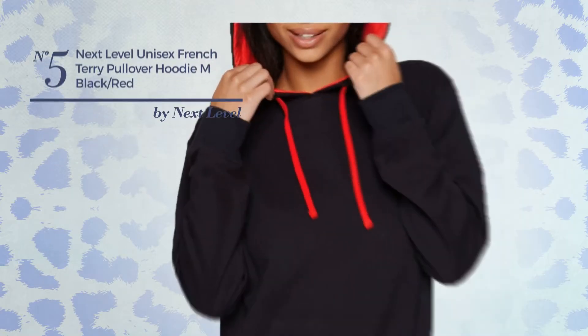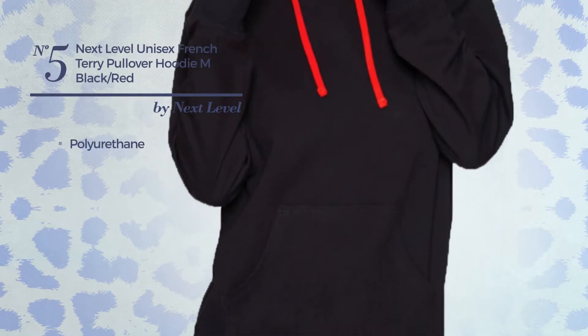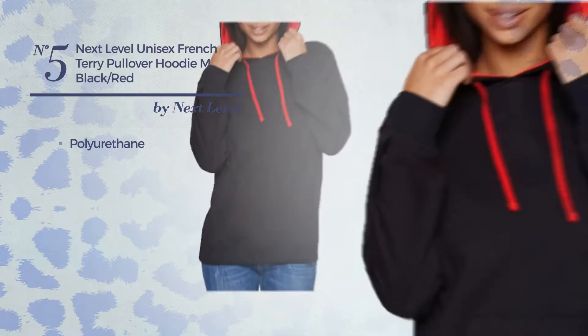Number 5, a unisex hoodie crafted from polyurethane. Available merely in this color mix.